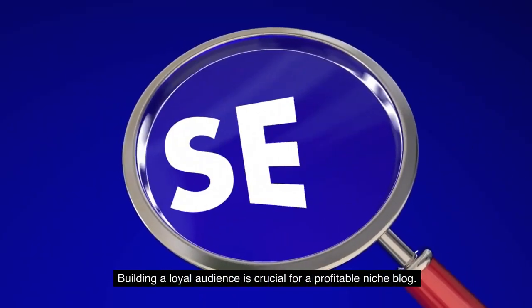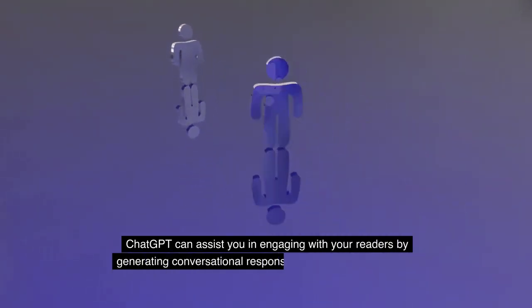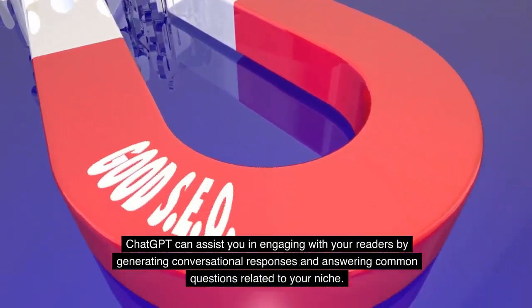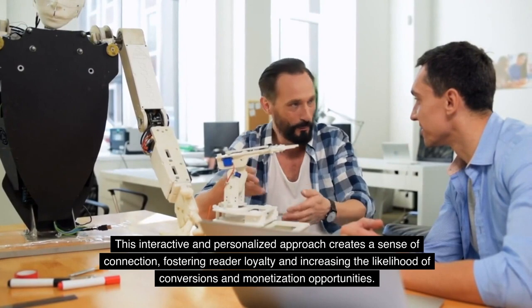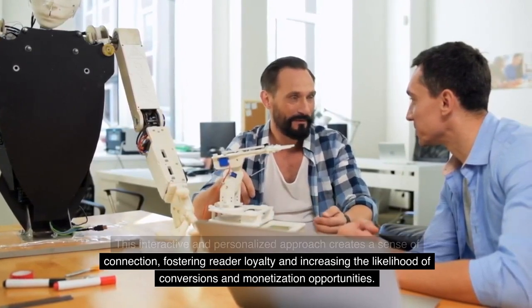Building a loyal audience is crucial for a profitable niche blog. ChatGPT can assist you in engaging with your readers by generating conversational responses and answering common questions related to your niche. This interactive and personalized approach creates a sense of connection, fostering reader loyalty and increasing the likelihood of conversions and monetization opportunities.